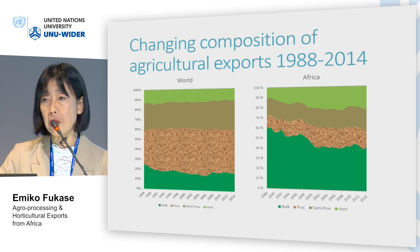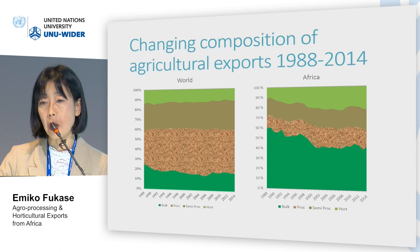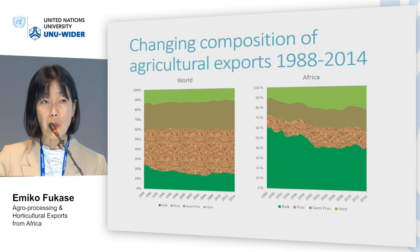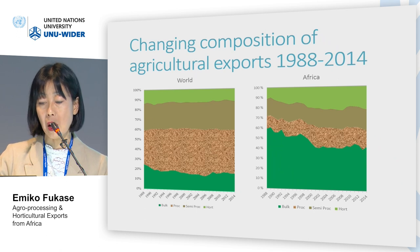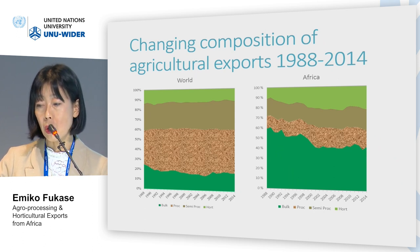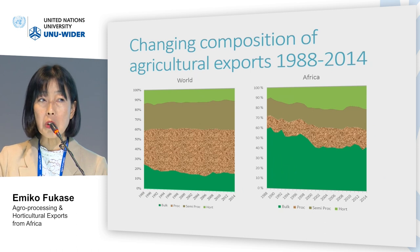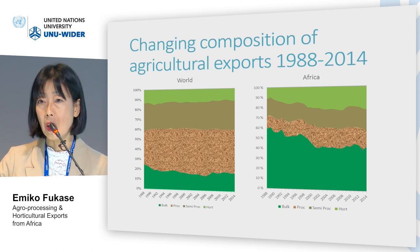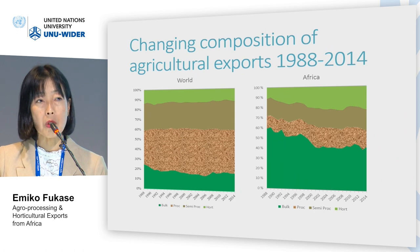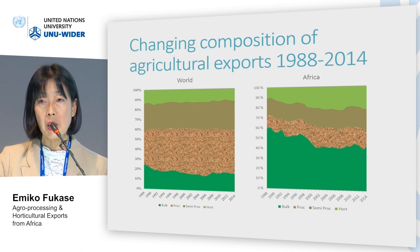When we look at the structure of agriculture in Africa, the picture is quite different. The share of bulk exports still accounts for a large amount at around 42%, but it decreased from 60%. The share of processed agriculture expanded to around 35%, but this figure is still just half of the world average. What is interesting is the sharp expansion of horticultural exports, which reached around 22% in 2014.